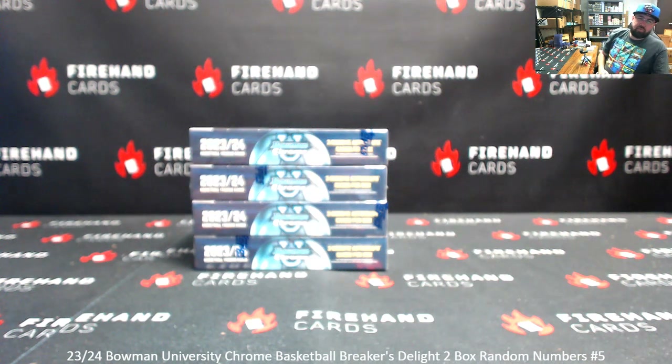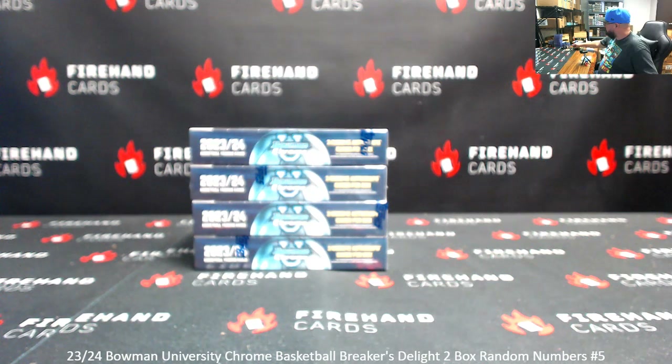Alright everybody, we're doing a 23-24 Bonecromb University Basketball Breakers Delight. Two box round numbers break five. Thank you for joining in. Thank you guys again for your support of Firehand Cards.